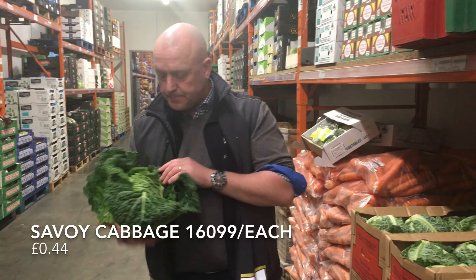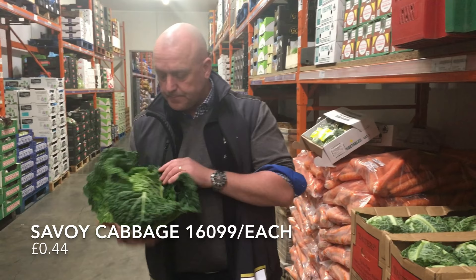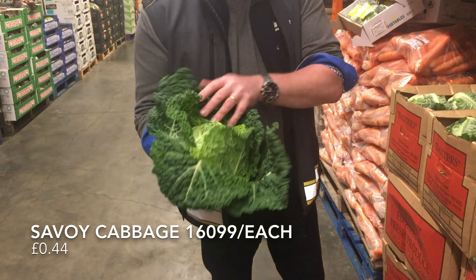Next we've got Baxter's Cabbage. I've secured an offer with these for the whole of the month. They're a fantastic price — look up your offers guys. Fantastic quality and they'll just get bigger as the season goes on.